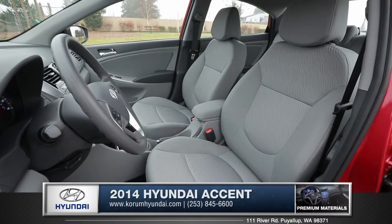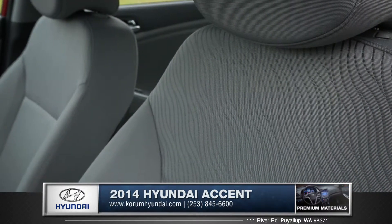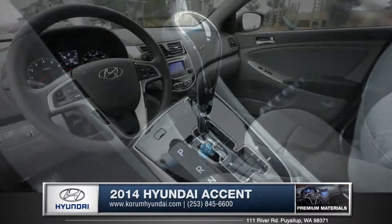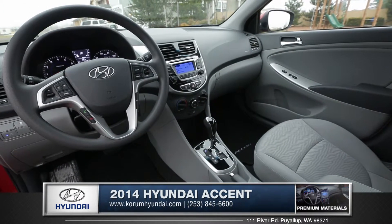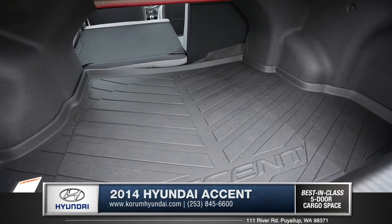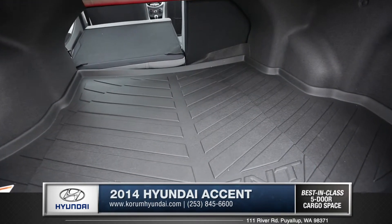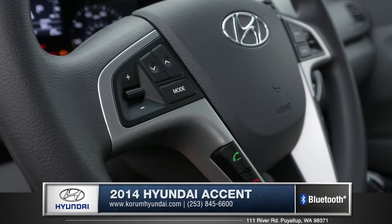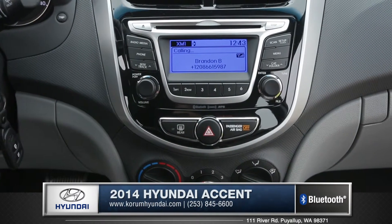The Accent features a surprising amount of premium interior comfort. Features like chrome accents and rich black piano materials make the Accent stand out in its class, and the standard 60-40 split fold-down rear seat back offers a generous amount of cargo space. The steering wheel mounted controls allow for easy and safe access to your audio and Bluetooth technology.